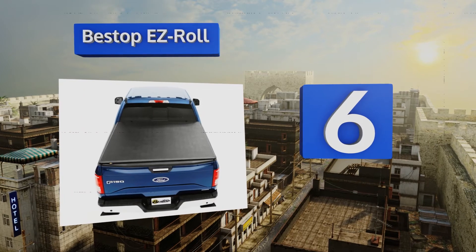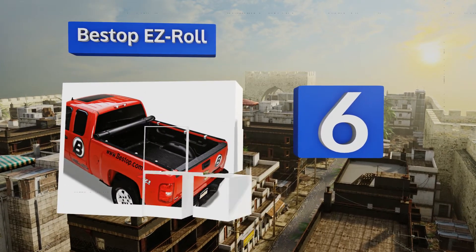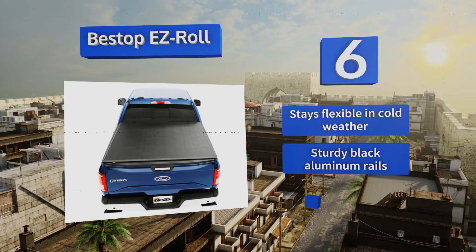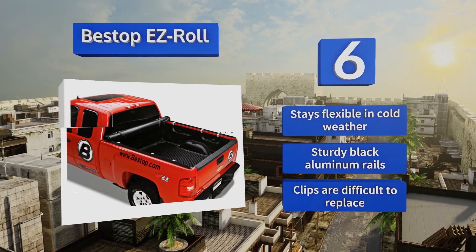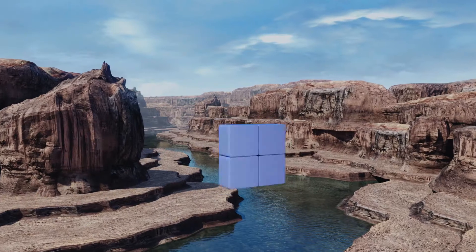Moving up our list to number six, the Best Stop 1911-01 Easy Roll has a flexible and retractable design that can be rolled completely out of the way for when you need to transport large objects. Industrial pull tabs at its rear corners make it quick and simple to unfurl. It stays flexible in cold weather and comes with sturdy black aluminum rails; however, the clips are difficult to replace.